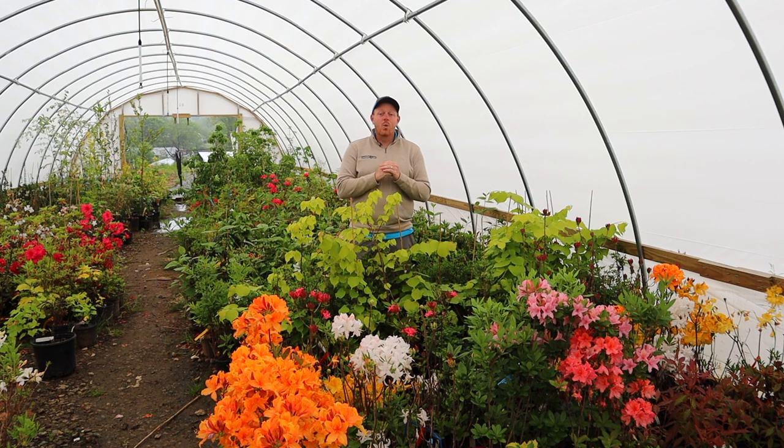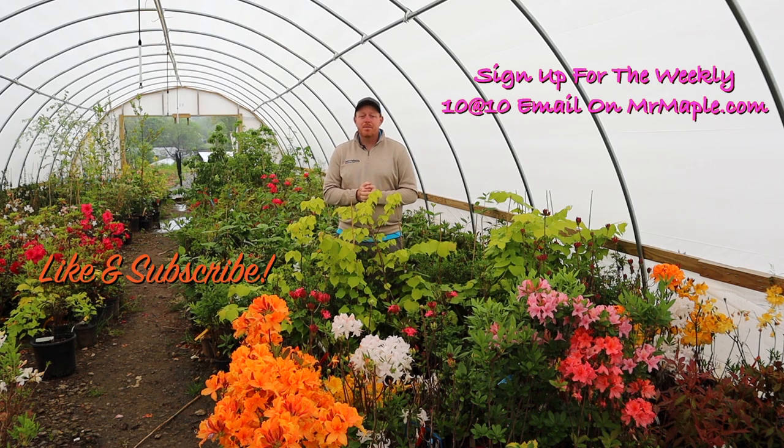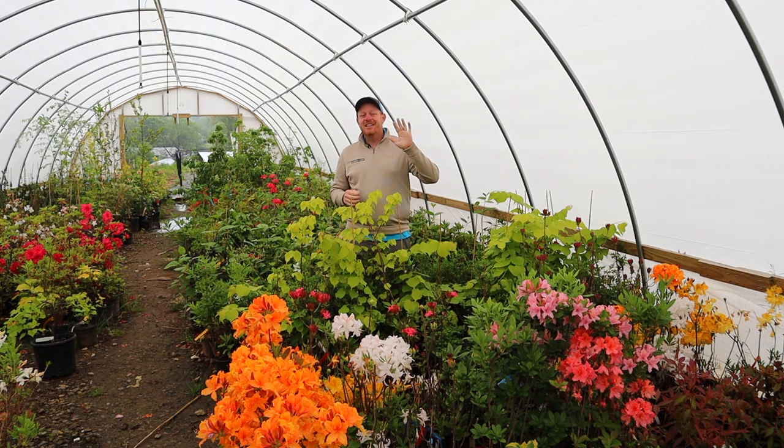Howdy, y'all. I'm Tim and welcome to the Mr. Maple Show. If you know anything about MrMaple.com, we're a family mail order business and we ship directly to your door. We do over a thousand varieties of Japanese maples and that's our calling card. But we do over a hundred varieties of azaleas — check out these azaleas blooming here in front of me. We also do a bunch of cool, interesting, rare plants. So today I'm bringing you five yellow foliaged plants. We're doing a little bit of the yellow dance today — five plants that have yellow foliage that aren't Japanese maples. I'm not including conifers in this. Foliage first today, yellow plants.